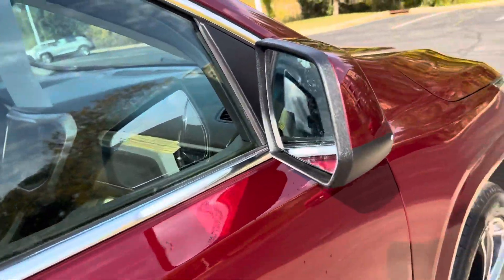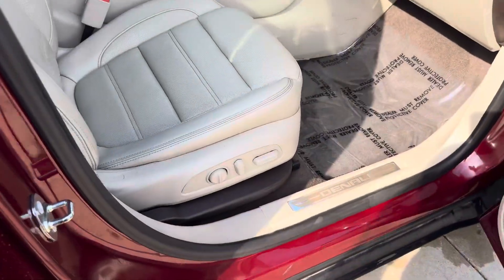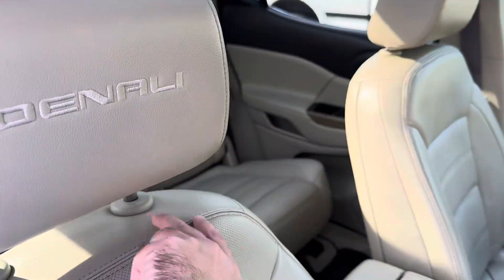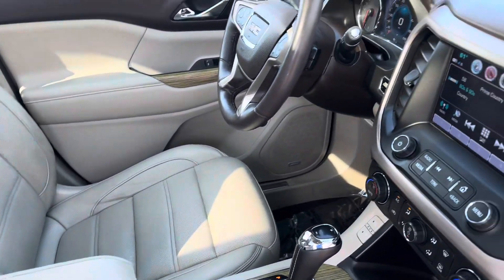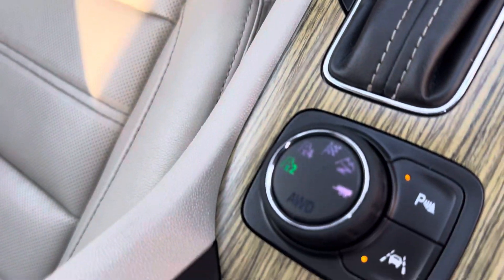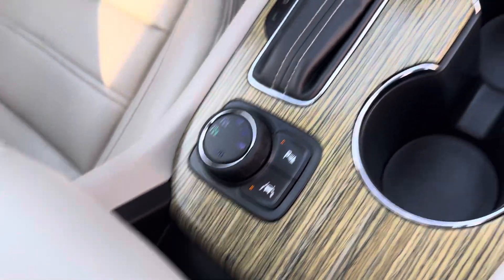It's two owners, no accidents. Got the enhanced blind spot detection, dual power leather seats with the Denali stitching on the inside of the vehicle — nice cocoa dune interior. It's nice and cool, keeps people comfortable. We got our switchable all-wheel drive and tow haul package with the trans cooler.